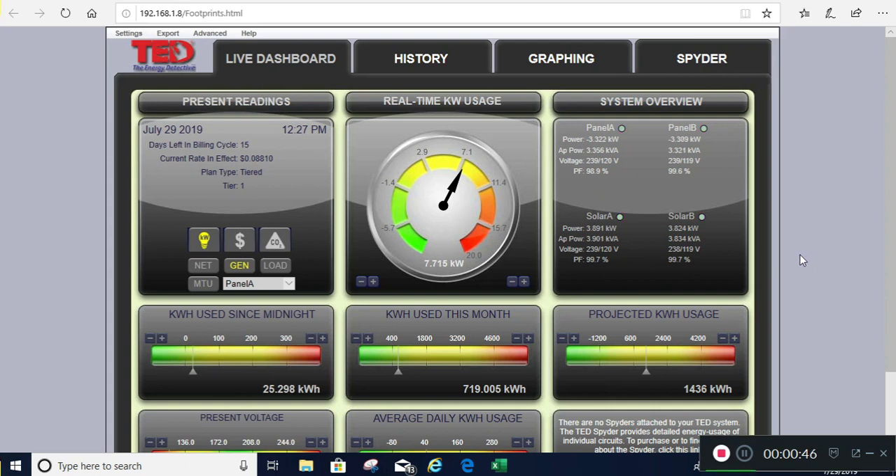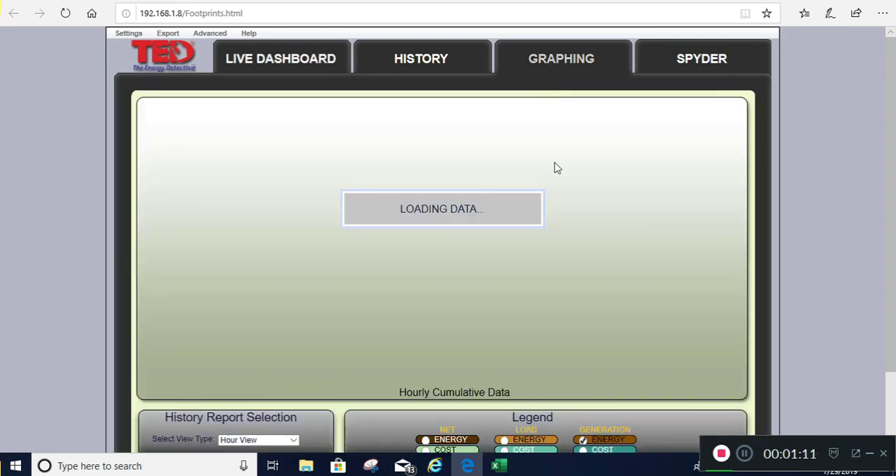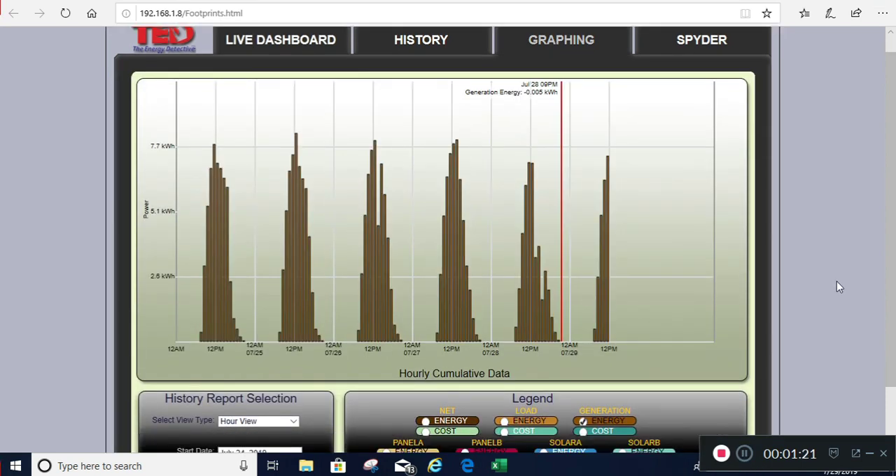Let's start with my solar. This is a TED detective system that I've installed in my panel - it's got the current sensors and I can tell how much I'm generating. This is the generation view right now. I'm generating 7.730 kilowatts, and it gives me some historical views as well.